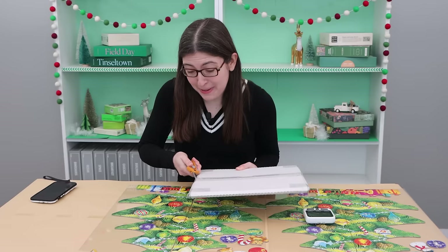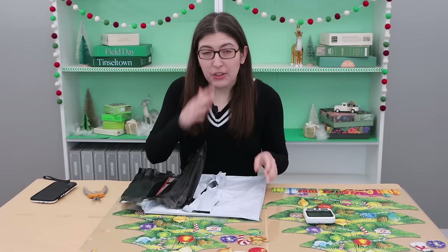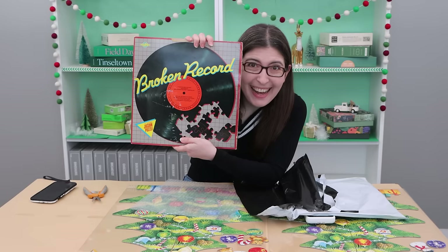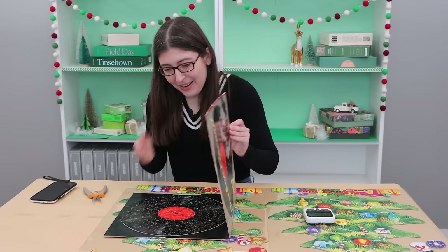So if you thought that box looked like it was about the right size for a record instead of a puzzle, you're not wrong. Look what I got. This is the Synergistics Projects broken record puzzle. Oh my gosh, it's so beautiful.